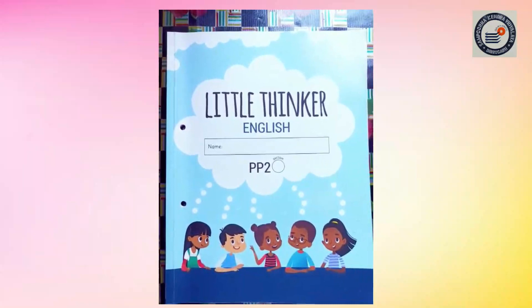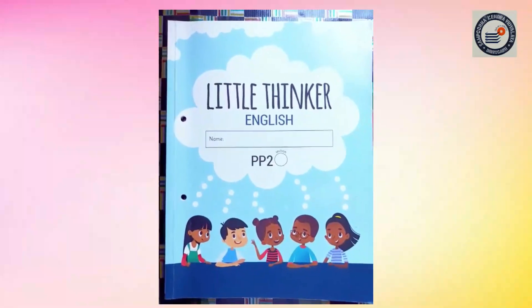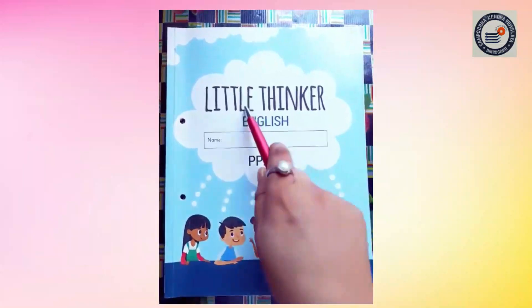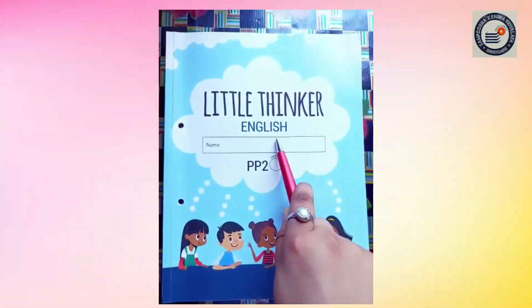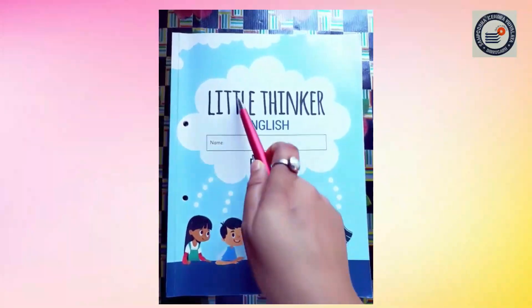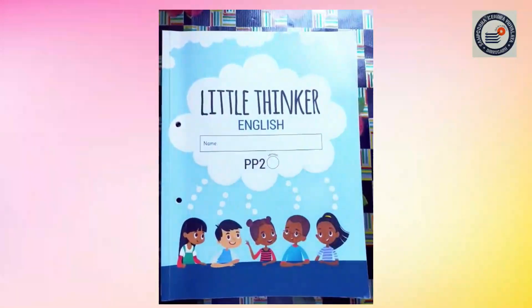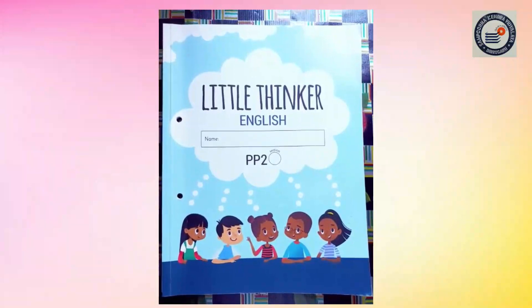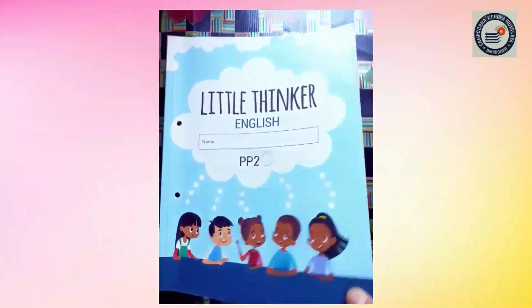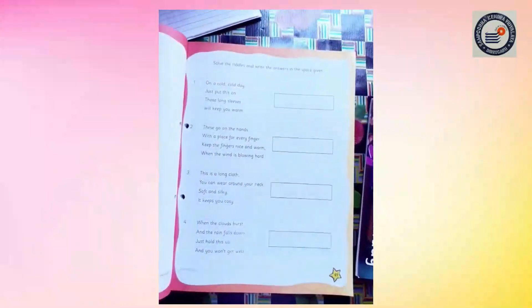So are you all ready? Now all of you bring your Little Thinker English book. All of you go and bring your Little Thinker English book. Now all of you open page number 49.